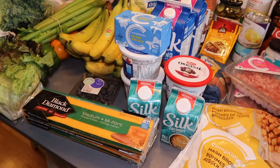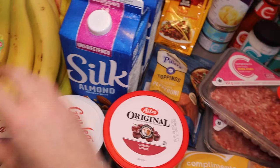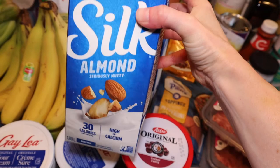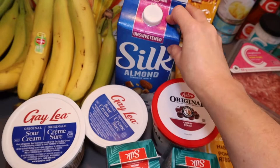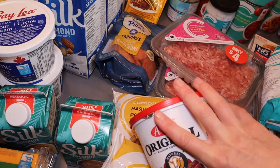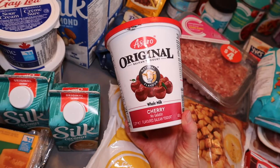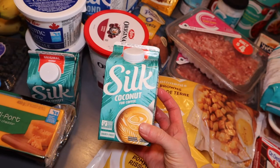In the dairy section: I get almond milk partly because I prefer it, but also because it lasts much longer than dairy milk, so we waste less. Sour cream — two of them — is for the hash brown casserole. Instead of buying individual yogurt cups or tubes, I buy a big jug of yogurt — it's way cheaper and produces less waste. And I'm totally addicted to this coconut creamer for my coffee — the original flavor is so good.